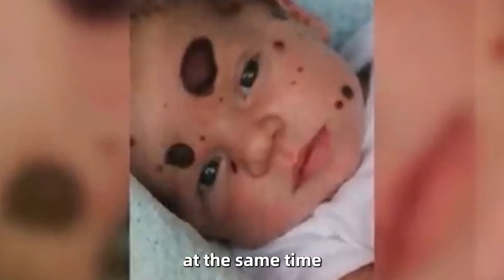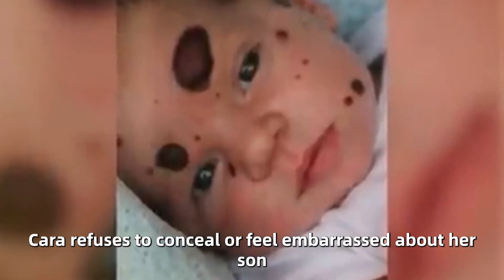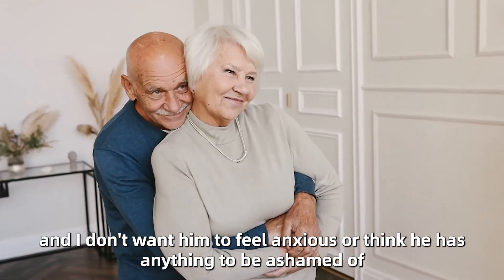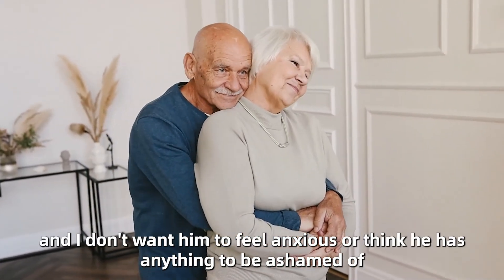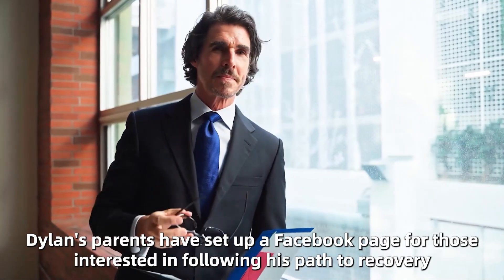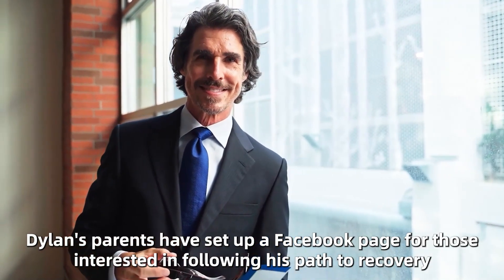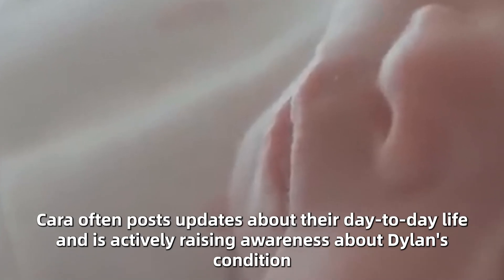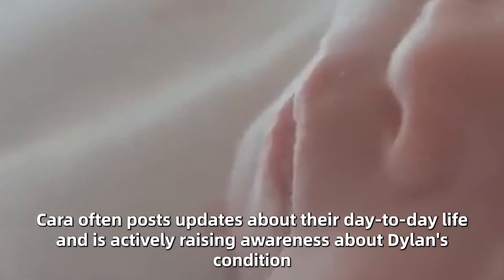However, Kara refuses to conceal or feel embarrassed about her son. I'm not scared to take him out at all, and I don't want him to feel anxious or think he has anything to be ashamed of, she clarified. Dylan's parents have set up a Facebook page for those interested in following his path to recovery. Kara often posts updates about their day-to-day life and is actively raising awareness about Dylan's condition.